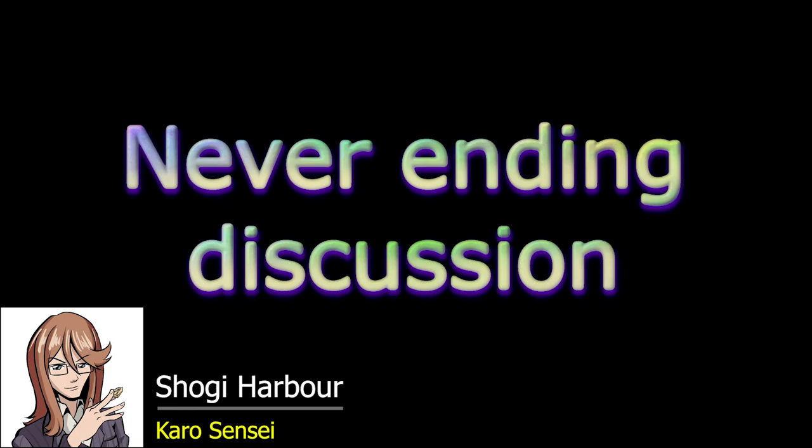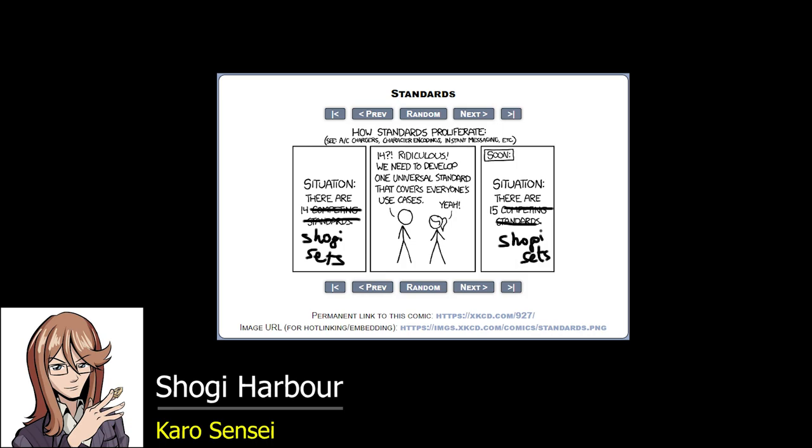It's a never-ending discussion: which pieces should we use to promote shogi in the world? Many people think we should use international pieces, others that we should stay with the kanji. As the famous comic states, once there are 14 competing standards and somebody tries to make a universal one to solve all the problems, there will be 15 competing standards. It's exactly the same situation with shogi pieces.